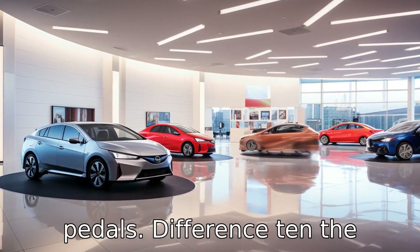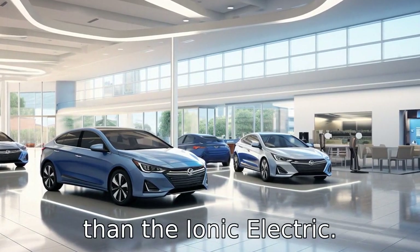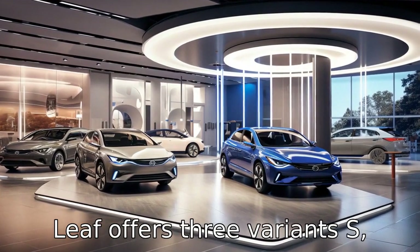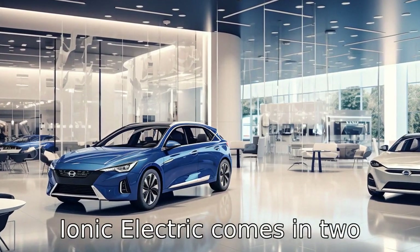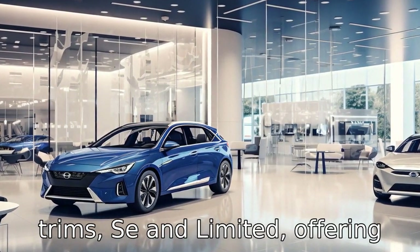Difference 10: The Nissan LEAF comes with a more spacious and comfortable cabin with more headroom and legroom than the IONIQ Electric. Difference 11: The Nissan LEAF offers three variants — S, SV, and SL — whereas the Hyundai IONIQ Electric comes in two trims, SE and Limited, offering slightly less customization options.